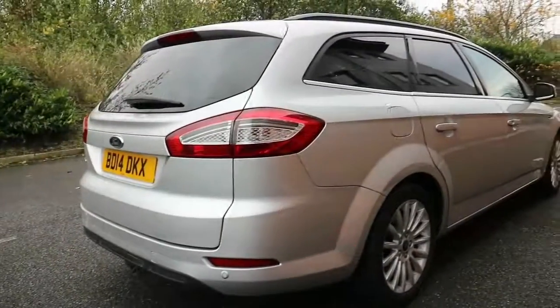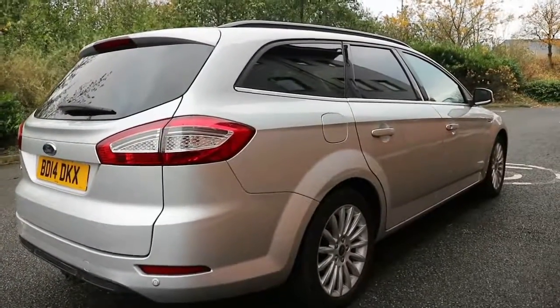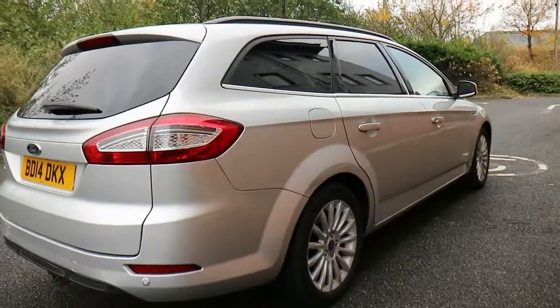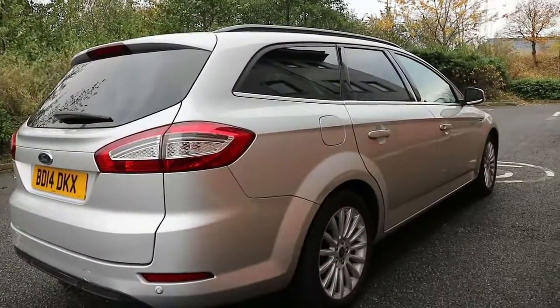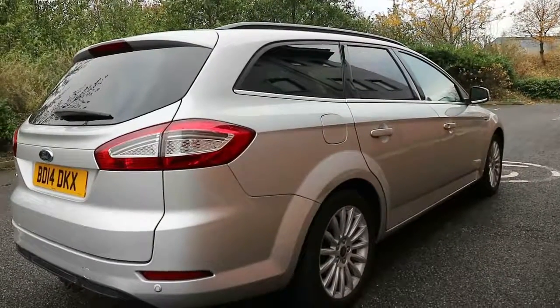That just about wraps it up for the Ford Mondeo Estate Business Edition. It is for sale at £5,995 and is on our forecourt. We've got great finance available, and if you want to take it out on a test drive, feel free to pop in — just bring your licence or a bank card and we'll get you sorted out.